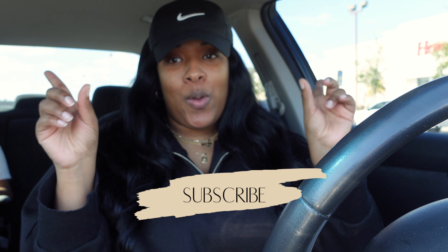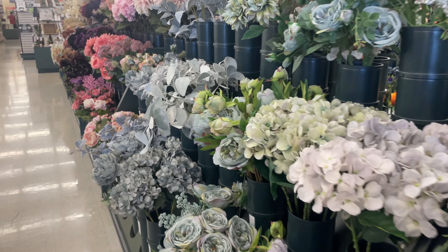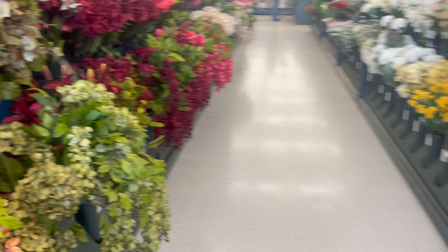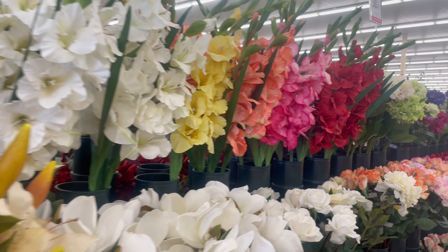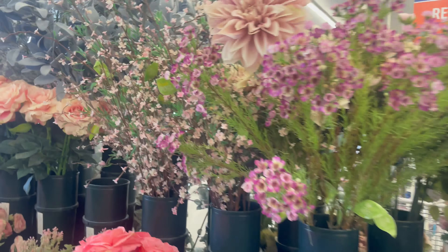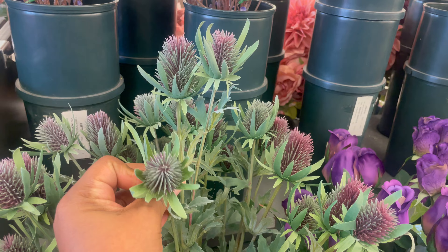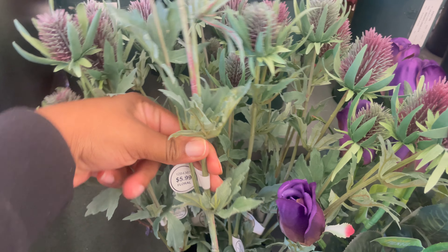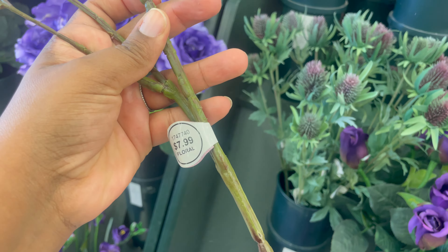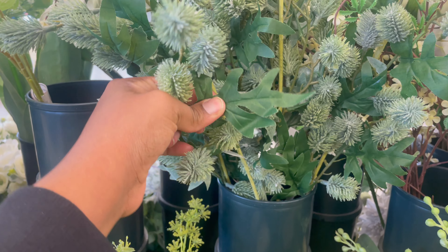We are headed into Hobby Lobby, and to my surprise I found quite a few items that are similar to some high-end decor pieces from Arhaus, Pottery Barn, and CB2. First off, we are headed to the floral section. I love shopping Hobby Lobby's florals because everything is so nicely organized and color coordinated. No matter what your decor style is, you're almost guaranteed to find something. Their floral is so realistic and affordable — always check their website for any discounts that week.